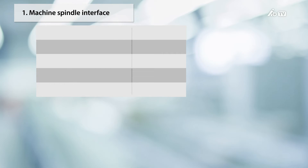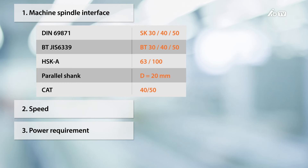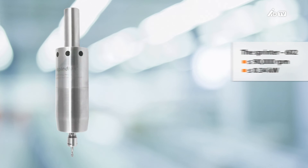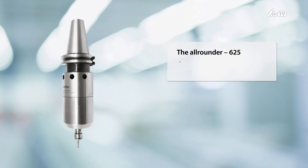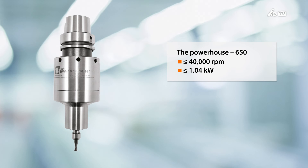Now we come to the selection of the right high-speed spindle. Please tell us which machine interface you use — do you use SK40 or HSK63, for example? It's also very important for us to know what speeds you require, and you should also let us know your power requirements. Based on this information, we will show you three different performance levels: first, we have the Sprinter option, then there's the all-rounder, and if you'd like to use larger drills or milling cutters, we recommend the powerful option. The speed of the high-speed spindles is fixed and is never adjusted to other speeds.